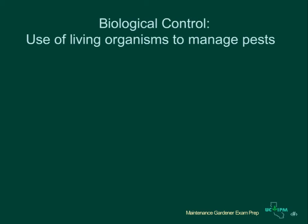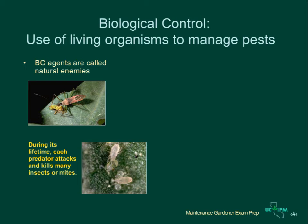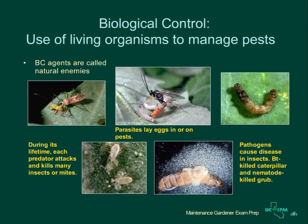Biological control is the use of living organisms to manage pests. Biological control agents that attack insect pests are called natural enemies. Natural enemies may be predators such as the assassin bug or the predatory mite. Predators are little hunters that catch and kill many pests in a lifetime. Other natural enemies are parasites — tiny parasitic wasps lay their eggs inside pests and the wasp larvae that hatch from these eggs kill the pests. Insect pests may also be attacked by fungal or bacterial diseases or nematodes. The lawn grub in this picture has been killed by nematodes.